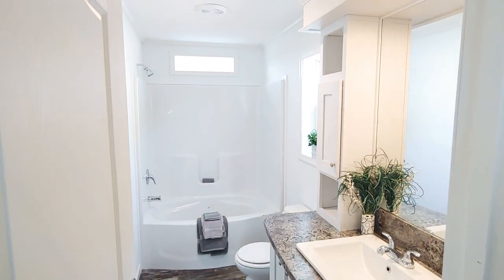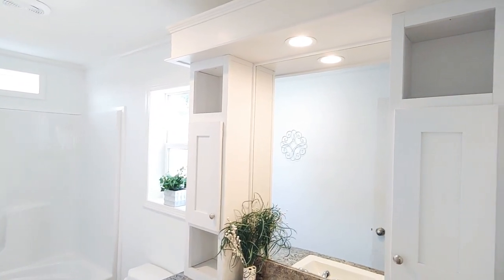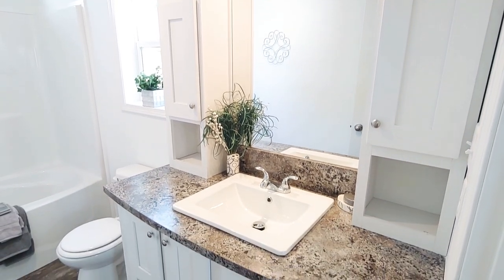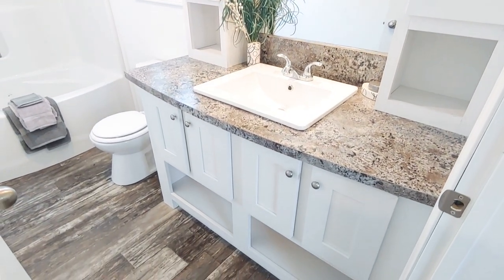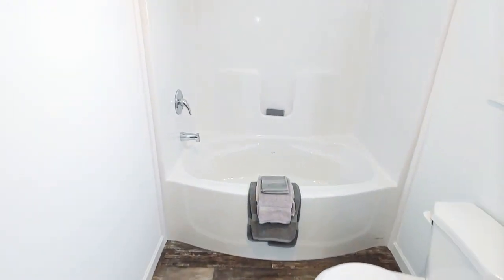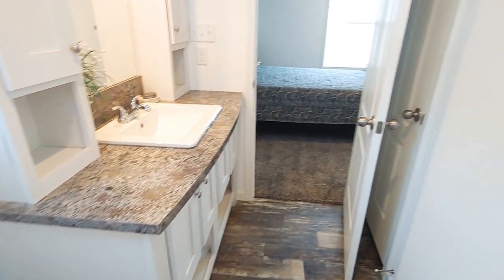And finally, the master bathroom. There's a nice transom window letting in a little natural light, and a full-size window as well. And a little extra storage here.